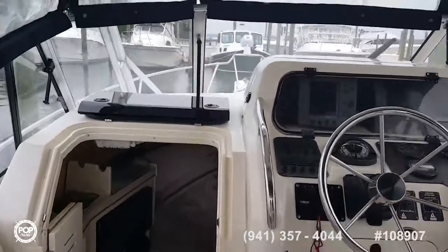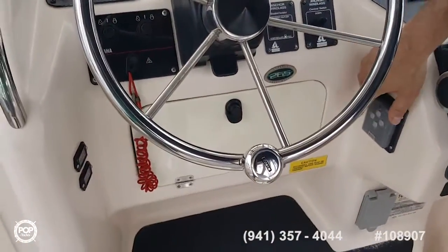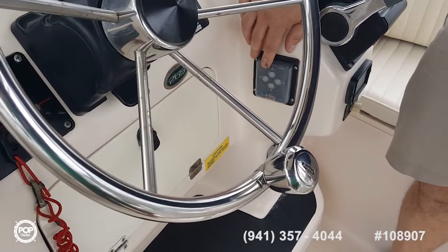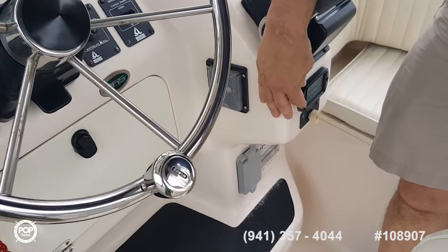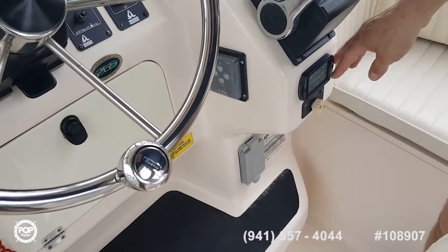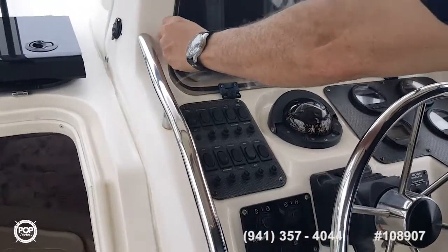We have a windlass anchor, a remote spotlight — windling candle power remote spotlight. We have a stereo control with CD, volume, station, and presets. We have triple redundancy on all electronics.